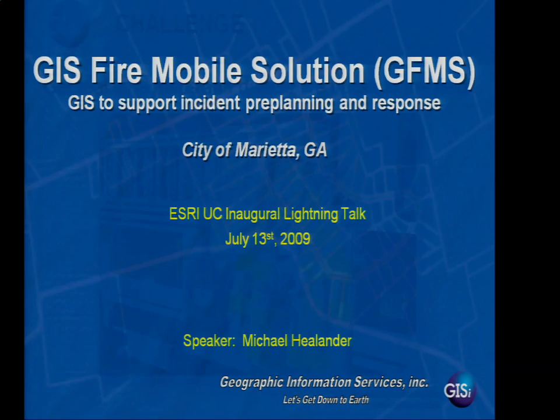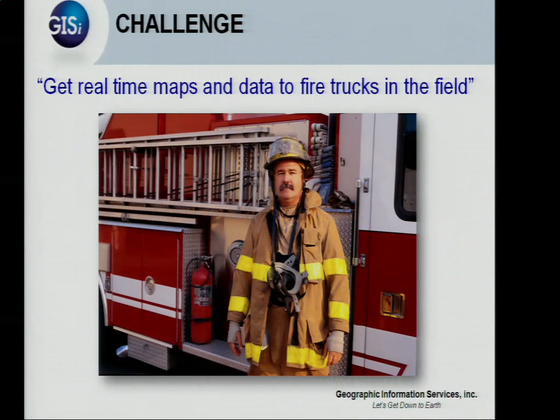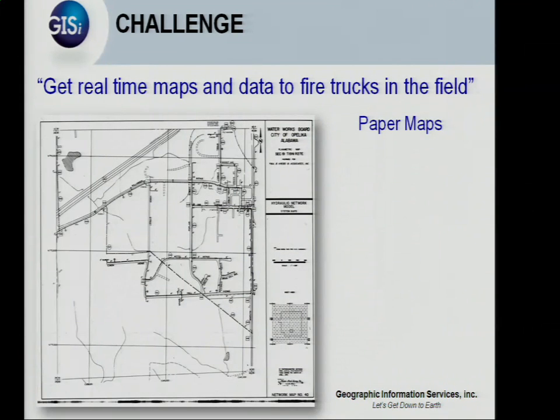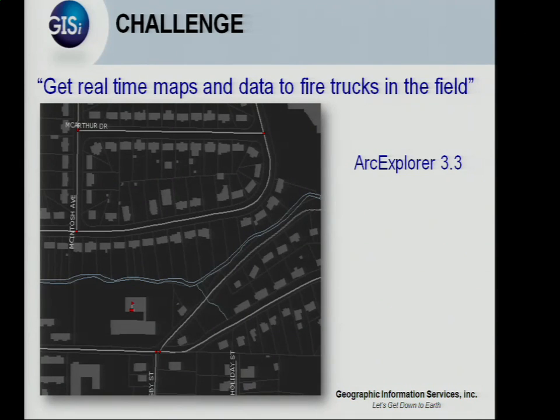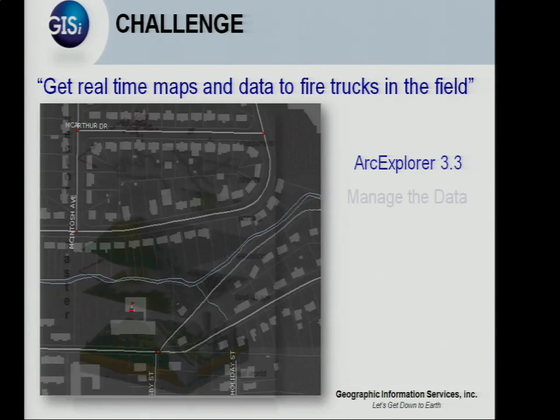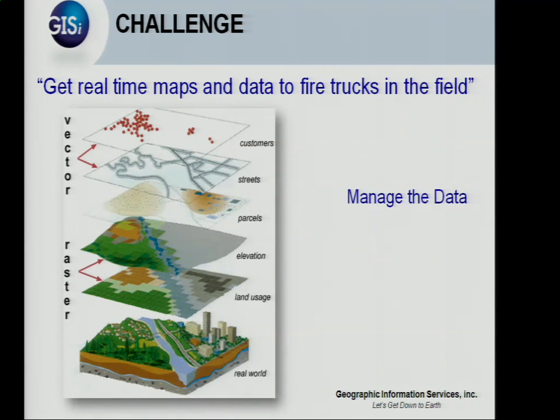I want to set the landscape. Their challenge was to deploy data out to the fire trucks — they want to get real-time maps and data to the fire trucks in the field. The challenge is that the data they have is paper. They've been scanning their pre-planned documents into their own proprietary system. They have a lot of great data, but they're using Arc Explorer 3.3 as a delivery system on about 20 trucks. They have lots of great data, but the problem is managing it and trying to keep it up to date in the trucks.